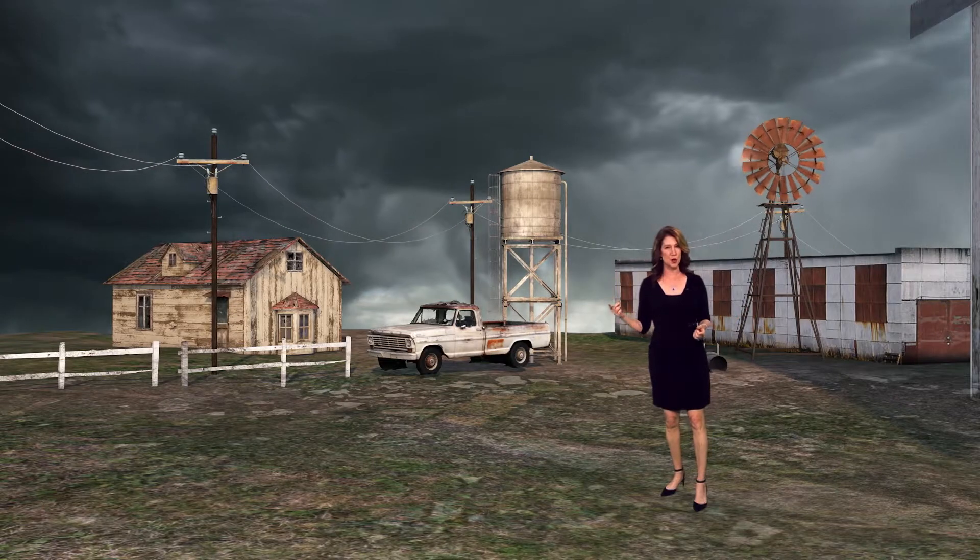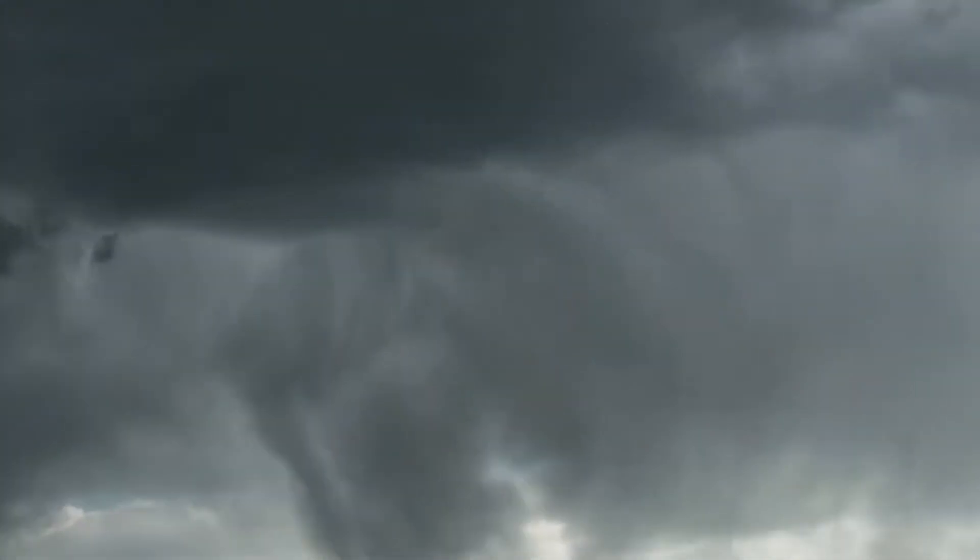Tornadoes are one of nature's most destructive forces, often producing catastrophic damage in a matter of seconds. Tornadoes are born from rotating thunderstorms. You can see the rotation here at the base.